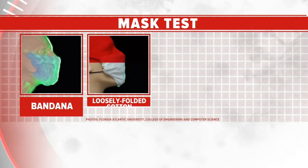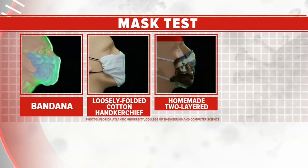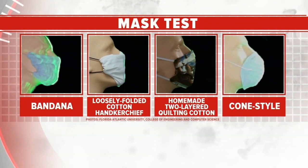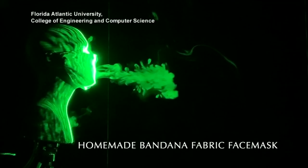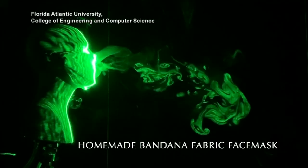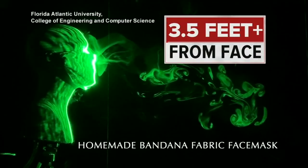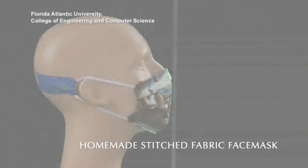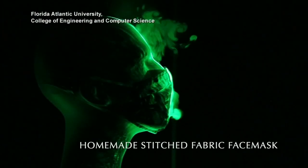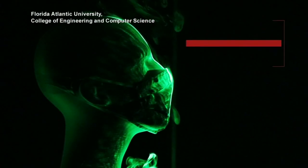A bandana, a loosely folded cotton handkerchief, homemade double layer cotton covering, and cone style. In the lab, the single layer bandana performed the worst — respiratory droplets still traveling more than three and a half feet. The best option was the homemade two-layer quilting cotton mask, with droplets only traveling two and a half inches.